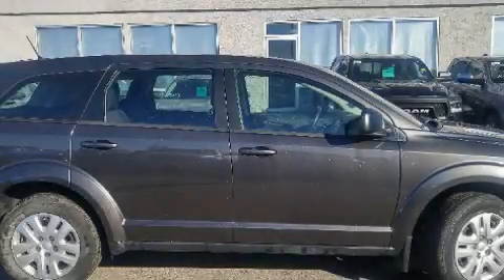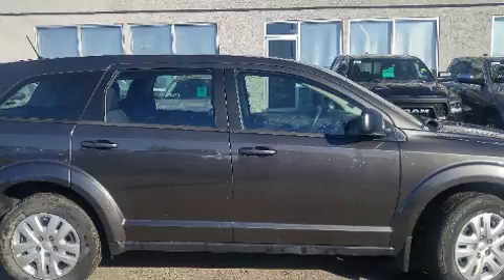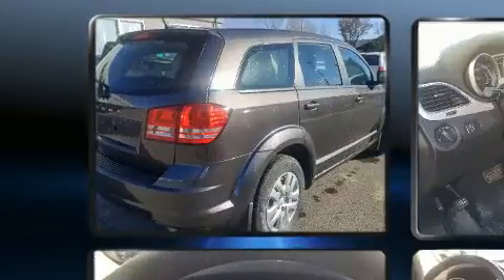Here's a great deal on a 2016 Dodge Journey. It features a front-wheel drive platform, an automatic transmission, and a 2.4-liter four-cylinder engine.